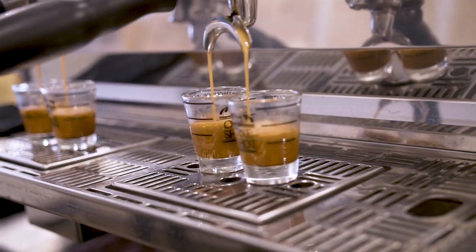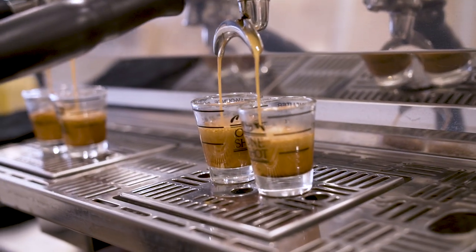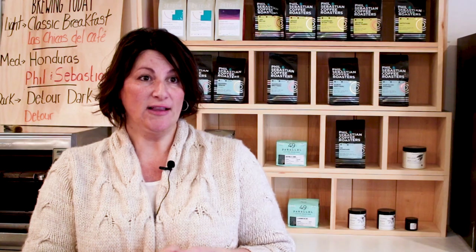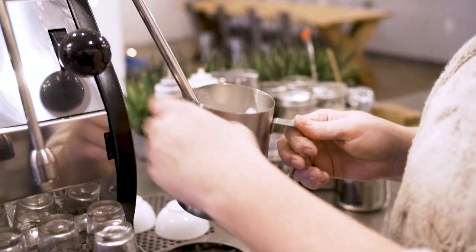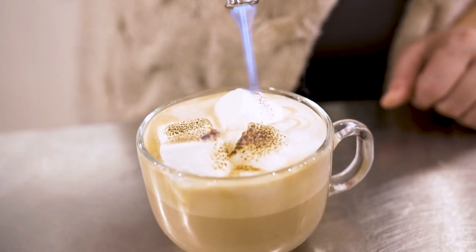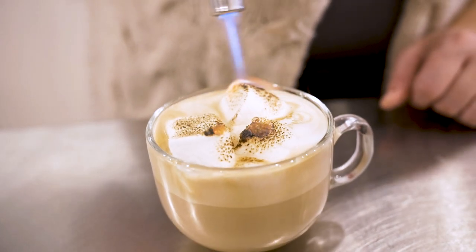Today we're having a s'mores mocha — two shots of espresso. Right now we're using Punch Buggy from Detour, a roaster out of Hamilton. We mix it with one scoop of habitual shaved chocolate. We steam the milk — you have a choice of whole milk, skim milk, almond, or coconut milk. Then we top it with marshmallows, and we actually toast the marshmallows and put more chocolate on top.